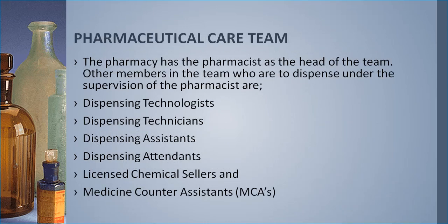The pharmaceutical care team has the pharmacist as the head. Other members who dispense under the supervision of the pharmacist are the dispensing technologists and dispensing technicians. The difference between these two is that technologists are more trained than technicians. Then we have dispensing assistants and attendants, who don't have formal qualifications and are trained in-house by the pharmacy. We also have medicine counter assistants who form part of the pharmaceutical care team.